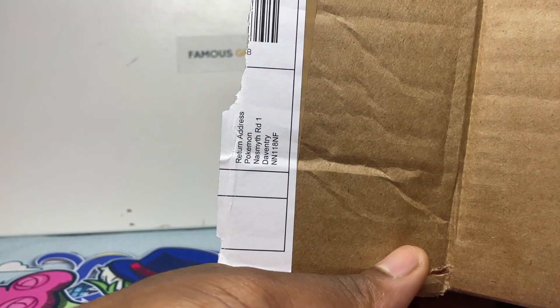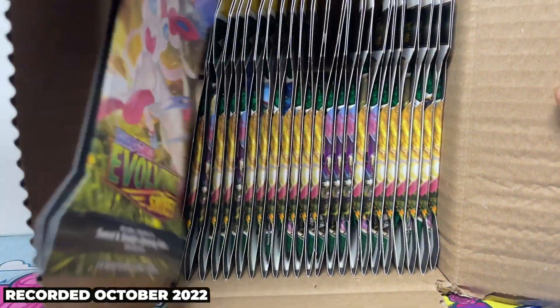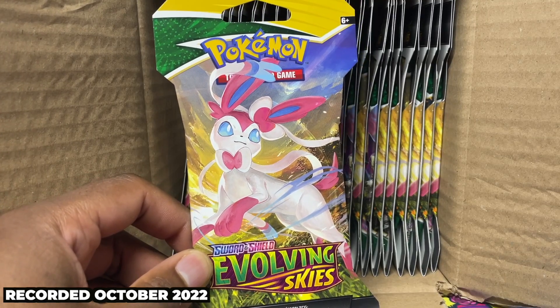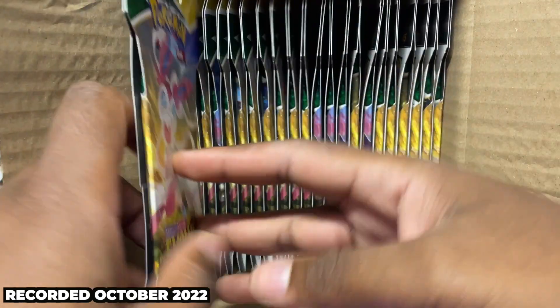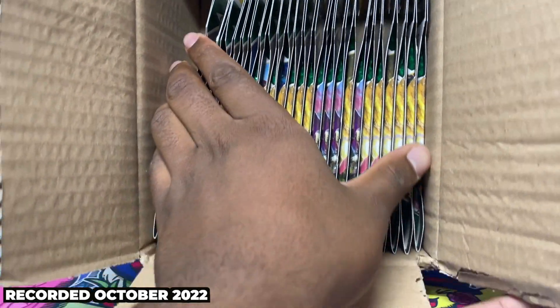In this video, we ordered from the Pokémon Center. The only thing we want right now is these Evolving Skies sleeve boosts. I bought 24 because 24 is a case size for the sealed packs. They went out of stock, then back in stock, then out of stock again, and then back in stock this morning.